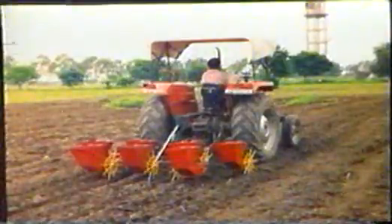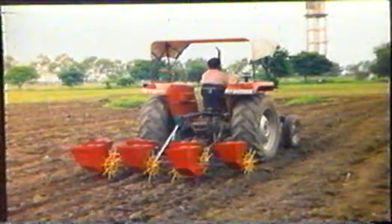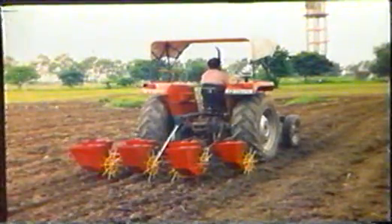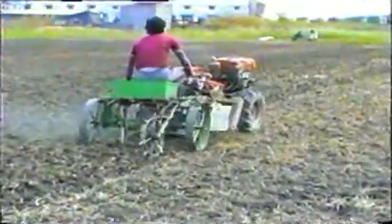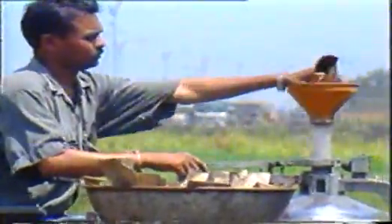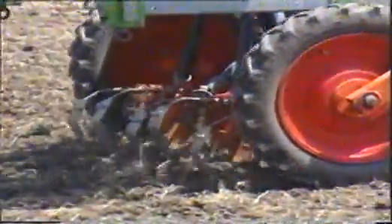Tractor-drawn seed drills have been quite popular for drilling common seeds. The tractor-drawn seven-row modular planter can be used where seed-to-seed spacing is to be maintained. The power-tiller operated seed drill can be used by farmers having power-tillers. The plot seed drill is a special machine for breeders' experiments on varietal trials. It is also suitable for seed farms.